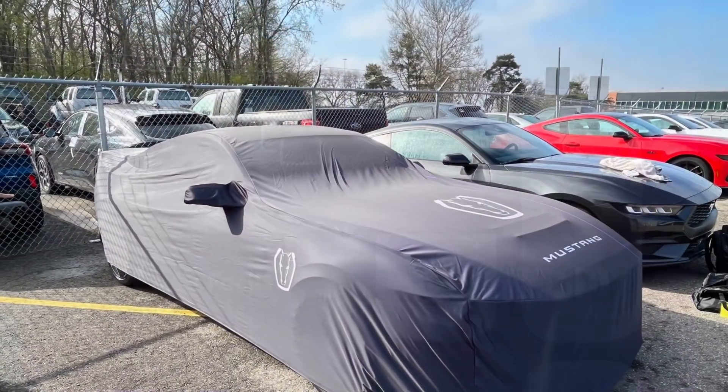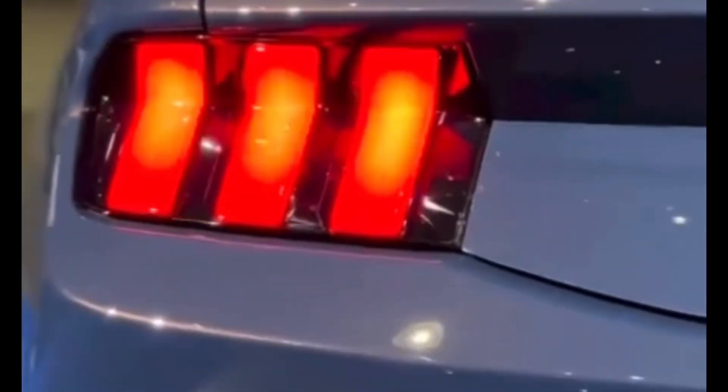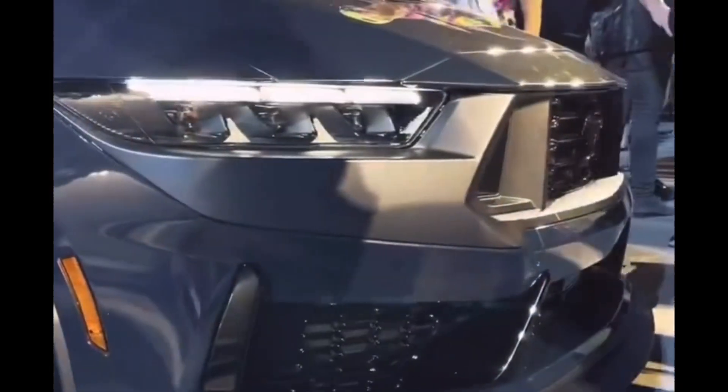It looks absolutely fantastic in the photo and I would want one, but I have a garage so we're fine on that. The Dark Horse is the top trim level of the three — it's the absolutely craziest build you can get for the 2024 Mustang S650, and I'm looking forward to pushing it to its limits.